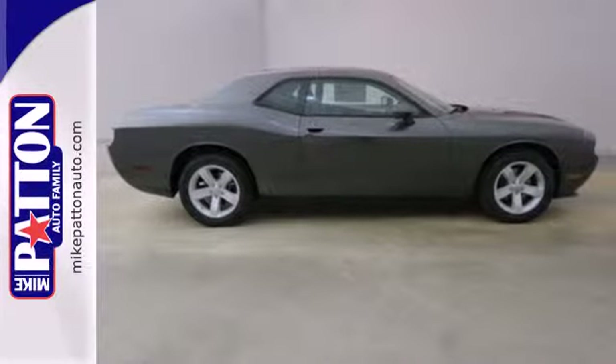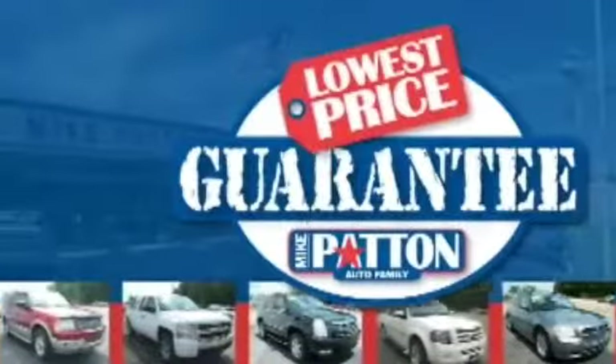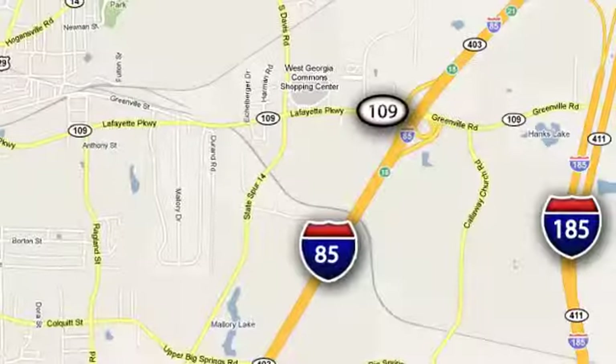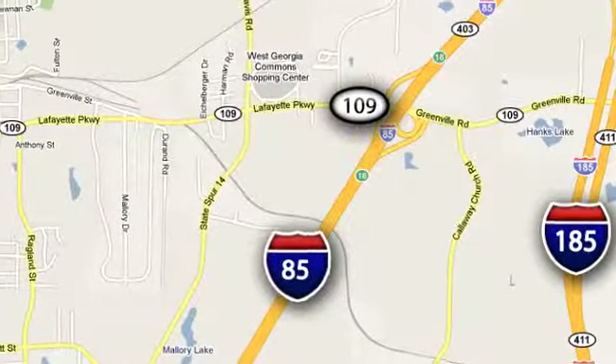Open up the throttle when you drive off the lot with this Dodge today. Mike Patton has the cars you want at the guaranteed lowest price you deserve. Call or stop in today. We're conveniently located at 1402 Lafayette Parkway in LaGrange, Georgia.